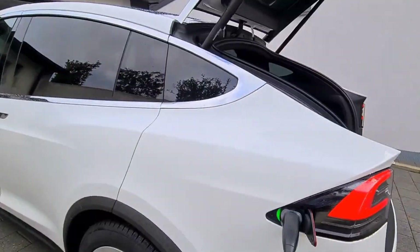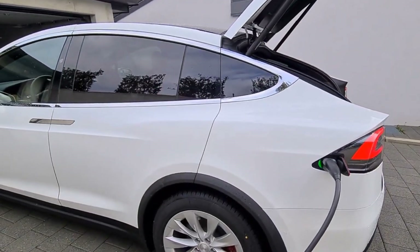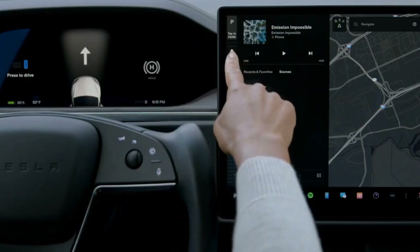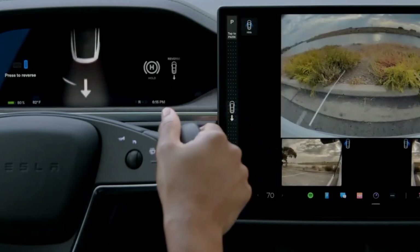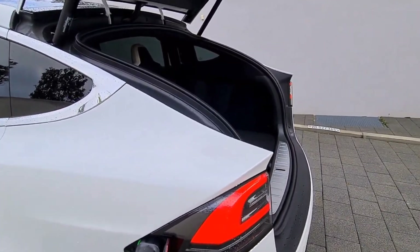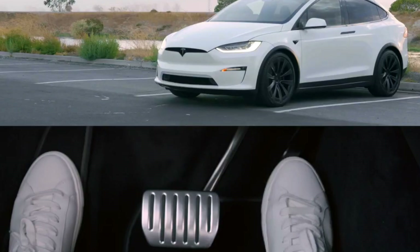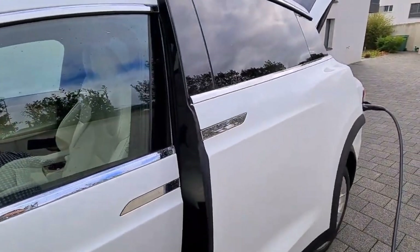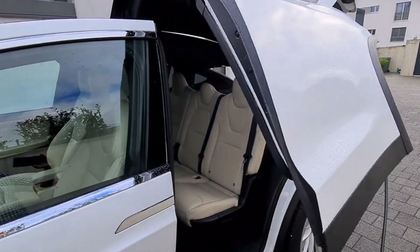Among all other similar-sized electric SUVs, the Model X has the highest MPGe rating from the EPA. The long-range model received a rating of 109 city, 101 highway, and a combined 105 MPGe. Even the plaid model, which sacrifices some efficiency for faster acceleration, outperforms major competitors such as the Jaguar I-Pace and Audi e-tron in this metric.